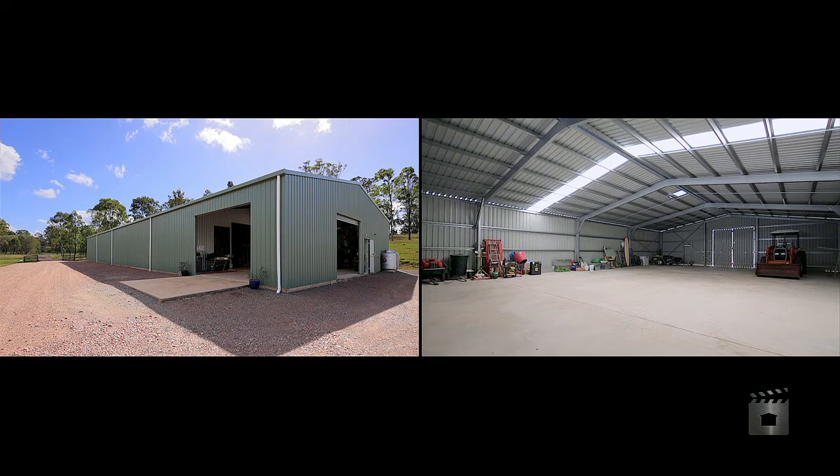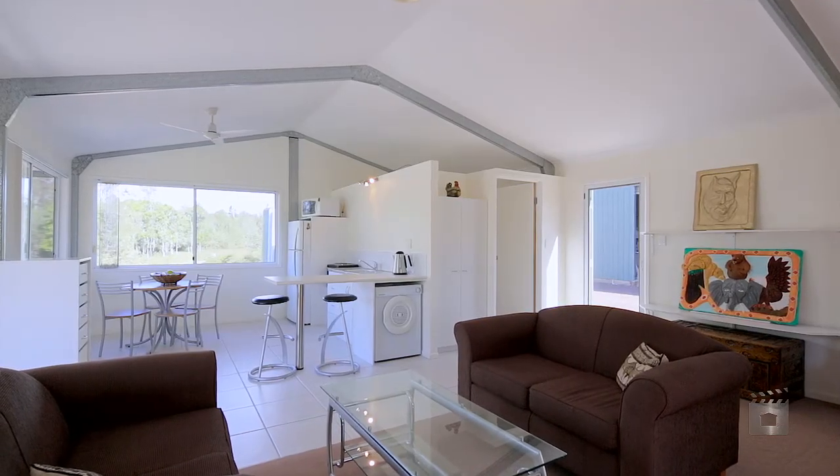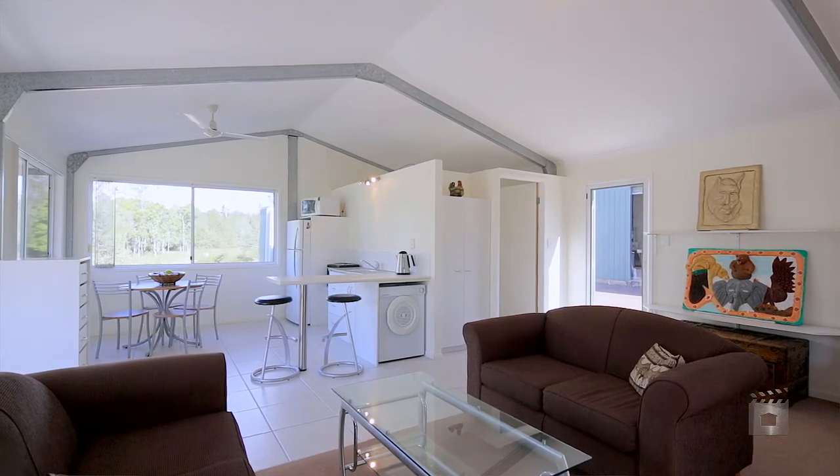We originally built the sheds because we wanted to keep our business moving at the time. When visitors come, if they want to be completely private, they go and stay down at the flat at the bottom.